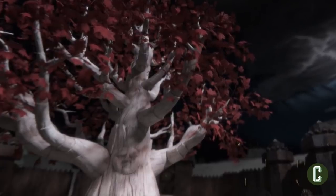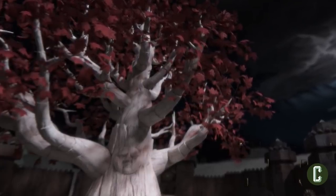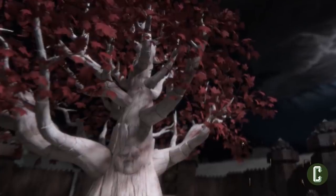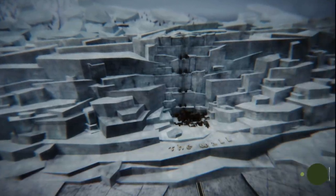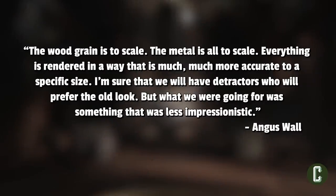Part of the visual upgrades for this season include an actual scale for these models. Adam B. Vary of BuzzFeed noted that the old credits never used a hard and fast scale for the model's structures, but for Season 8, Elastic used a virtual human as a reference for every single detail within its giant model of Westeros. Angus Wall also revealed that the wood grain is to scale, the metal is all to scale — everything is rendered in a way that is much, much more accurate to a specific size.